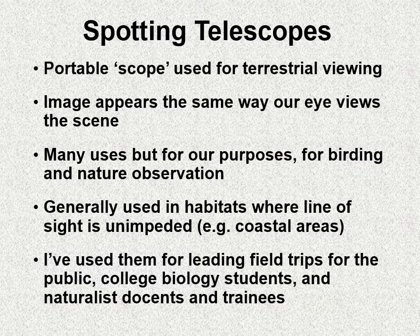It's generally used in habitats where line of sight is unimpeded, like coastal areas, large lakes, that sort of thing. And I've used scopes for leading field trips for the public, college biology students, and naturalist training for docents and docent-to-be.